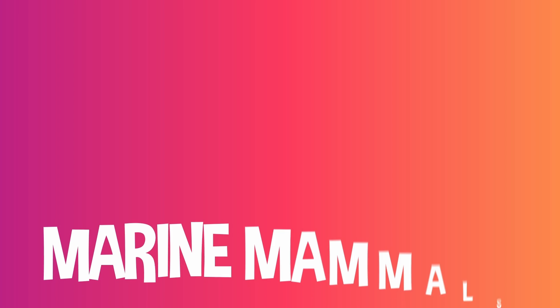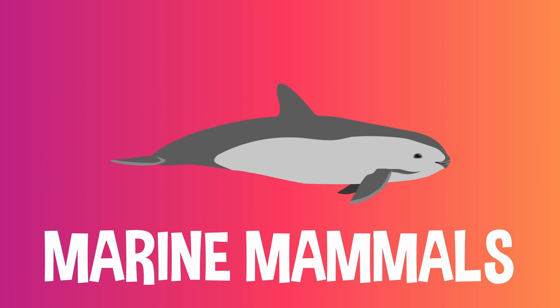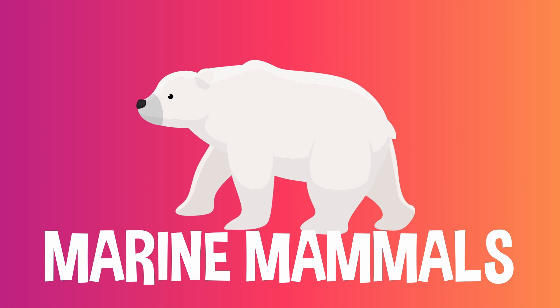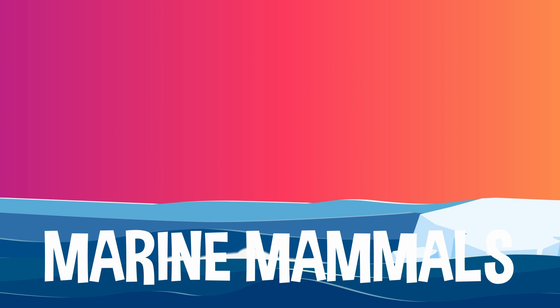These special species are called marine mammals: whales, dolphins, seals, porpoises, manatees, sea otters, polar bears, and a few other aquatic mammals that rely on the ocean to survive but also need to breathe air.